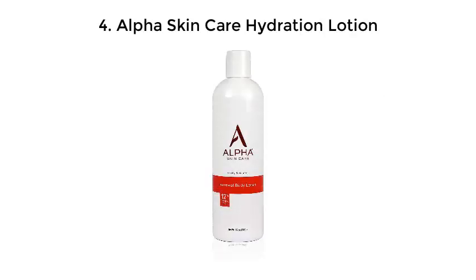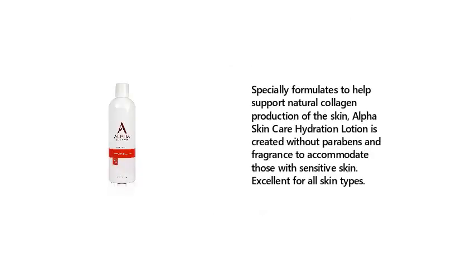Number 4: Alpha Skin Care Hydration Lotion. Specially formulated to help support natural collagen production of the skin, Alpha Skin Care Hydration Lotion is created without parabens and fragrance to accommodate those with sensitive skin, making it excellent for all skin types.